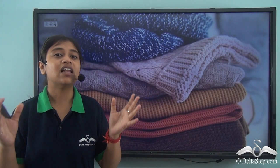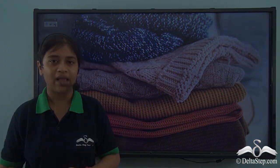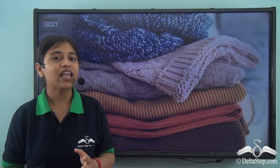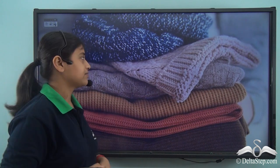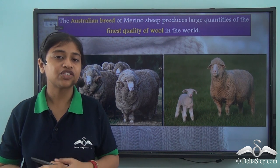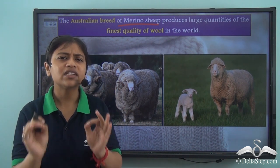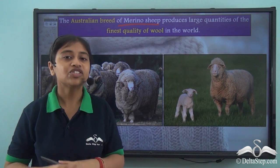Sheep are reared in large quantities and then we extract wool from them. Though many countries practise sheep rearing, Australia is known and famous for sheep rearing for a particular reason. The Australian breed of sheep — the Merino sheep — provides us with the finest quality wool, and that is why Australia is famous for sheep rearing.